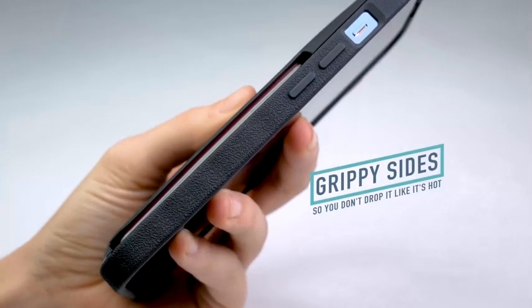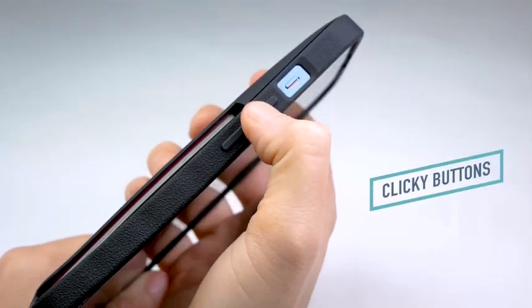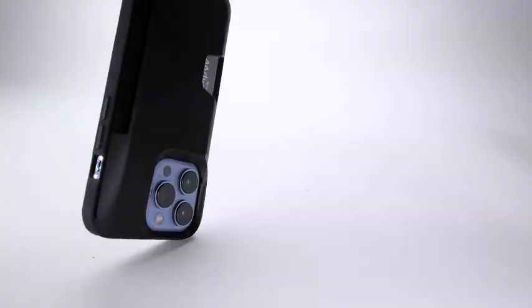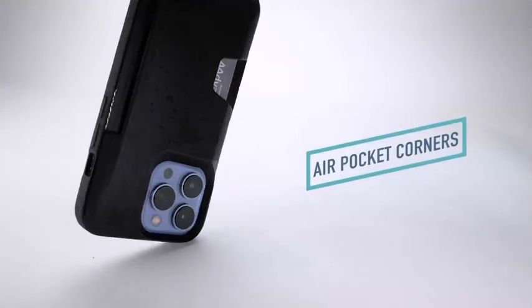The wallet case also features a convenient card slot, so you can store your cards and cash in one secure location. This eliminates the need to dig through your purse or pockets for your cards or cash every time you need to make a purchase. You can just grab your wallet case and pay with ease.